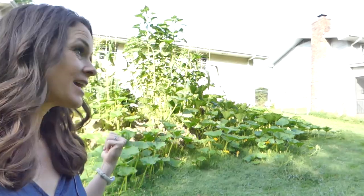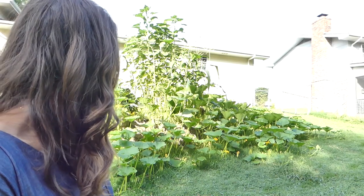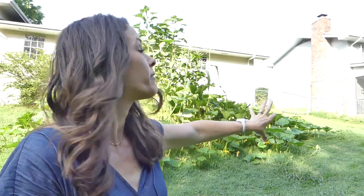Hey guys, today I'm sharing my homeschool plans for the 2020-2021 school year, and it's going to look a lot different. I'm outside right now in our garden — behind me you can see all of the pumpkin that is growing. We've got corn and sunflowers and even a cotton plant, and that is kind of part of the homeschool plan changes I'm making.